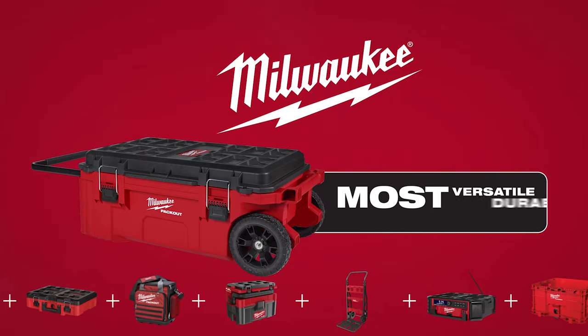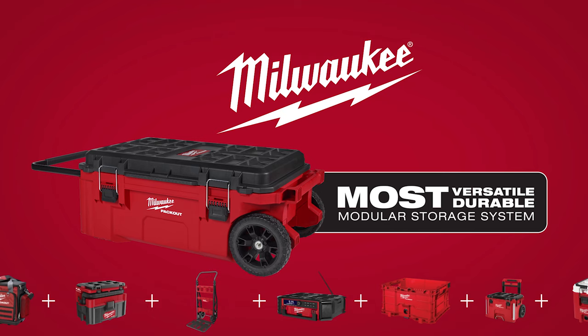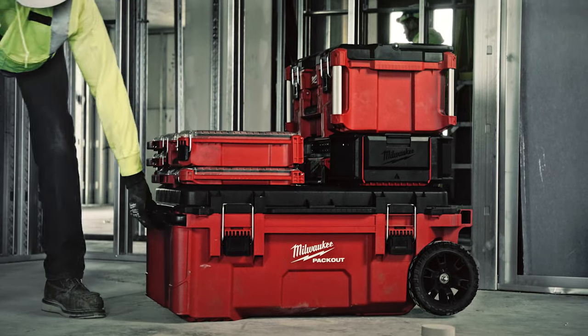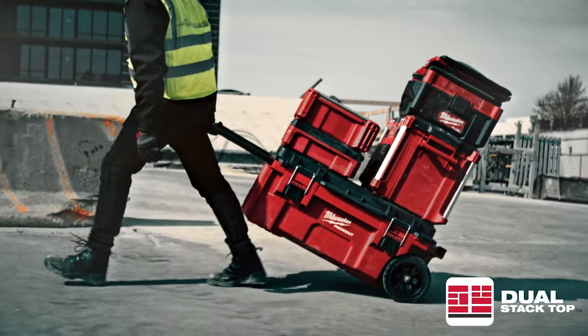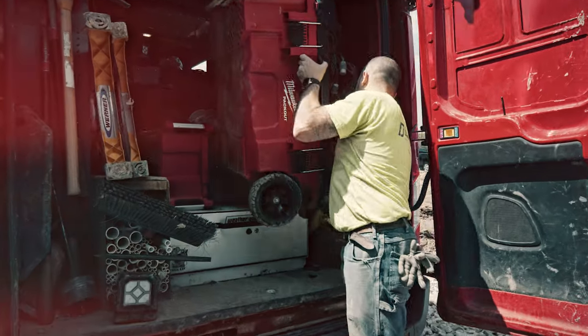Build your system the way you want with a Milwaukee Packout Rolling Tool Chest — part of the industry's most versatile and durable modular storage system. Built to be the most versatile, the Rolling Tool Chest has a dual stack top which allows the transportation of two full stacks on and off the job site.